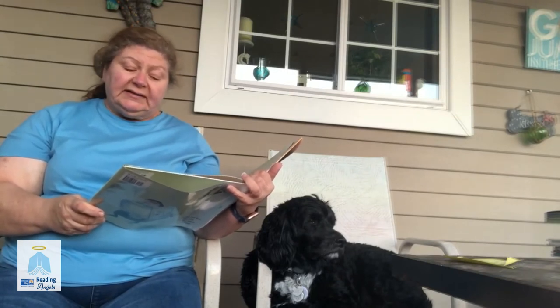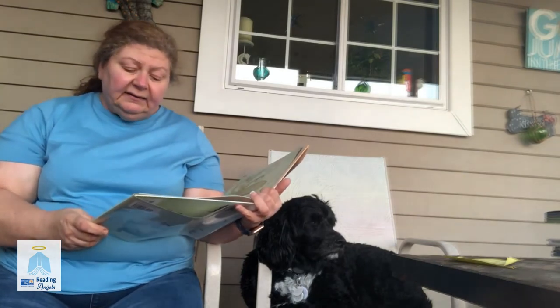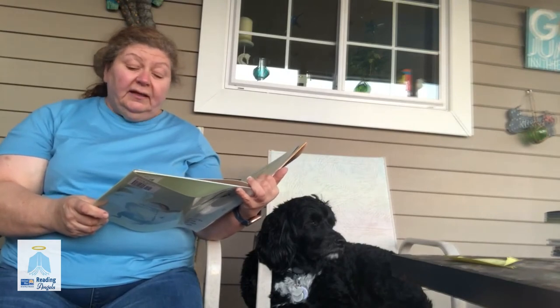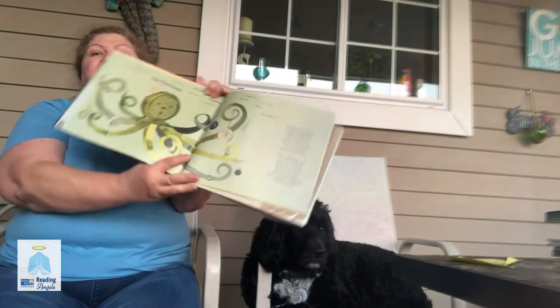While undulating east to west, across the swirling sand, it ticks away the minutes and it has a second hand. We watch it for an hour and it never goes astray. There's nothing like a clocktopus to tell the time of day.